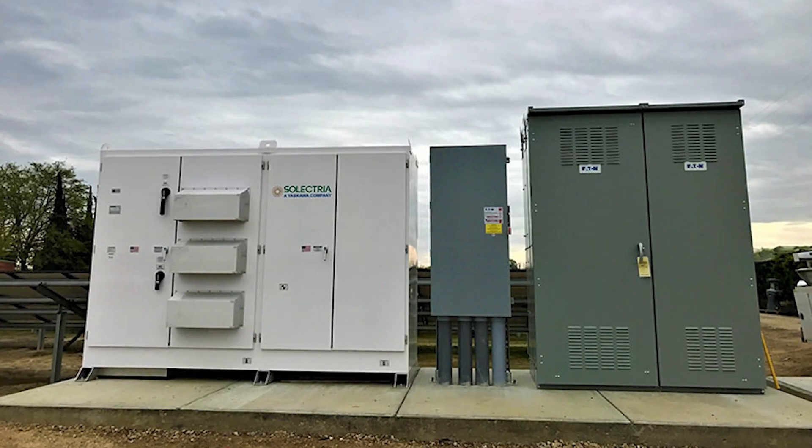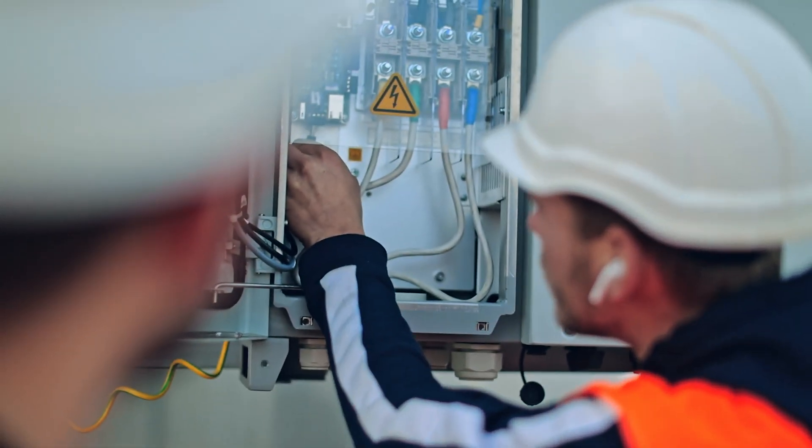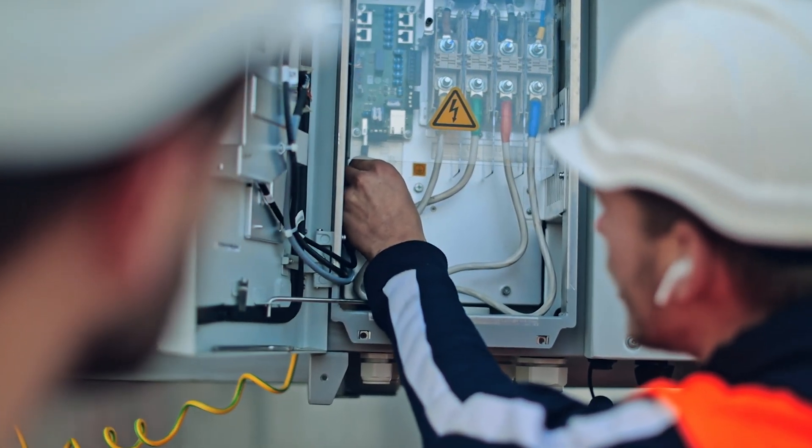Along with installing solar panels and connecting poles, a designated area called the equipment pad will be built within the leased land to house the electrical equipment for the solar farm. Depending on the existing setup, new electrical infrastructure may also be added to connect the solar array to the larger grid.